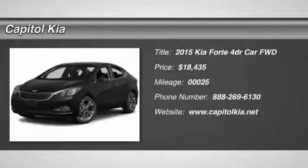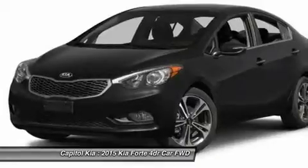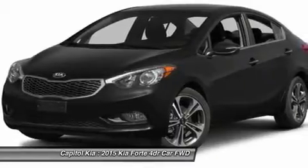This outstanding example of the 2015 Kia 40LX is offered by Capital Kia. This Kia includes carpeted floor mats.